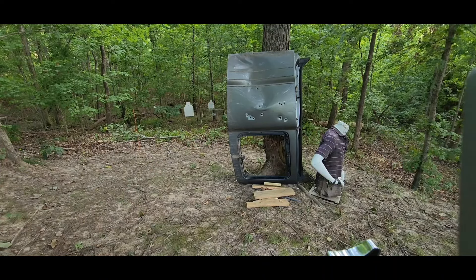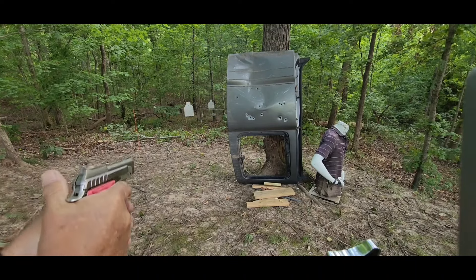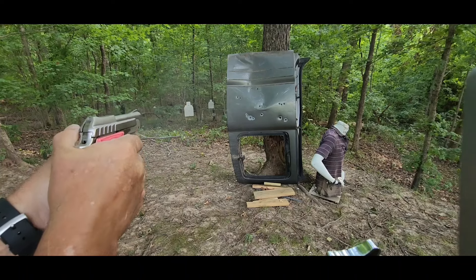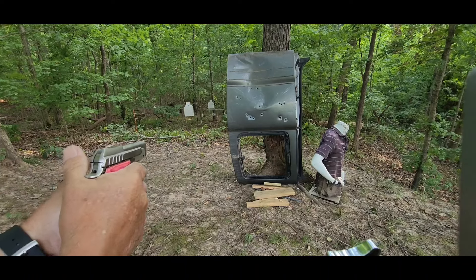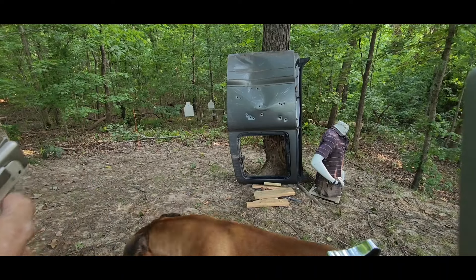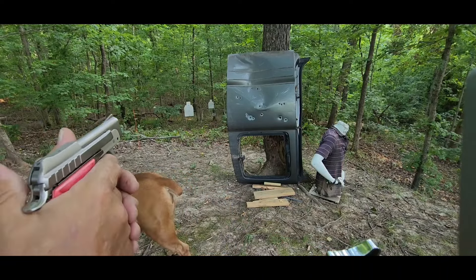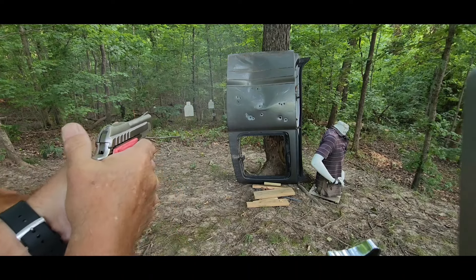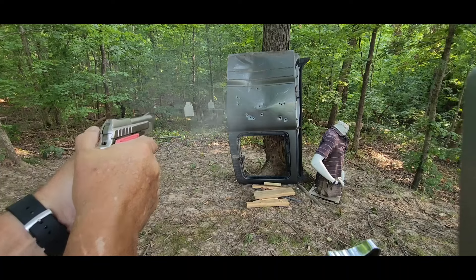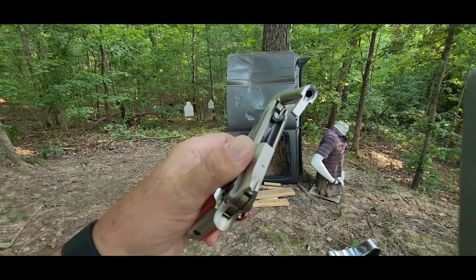The Minimag 36-grain hollow point is first. Next, the Minimag 40-grain round nose, now the CCI Velociter, and now the Winchester Silvertip.